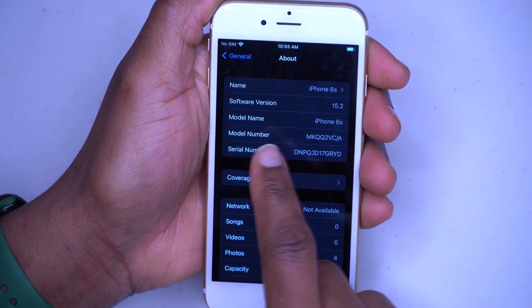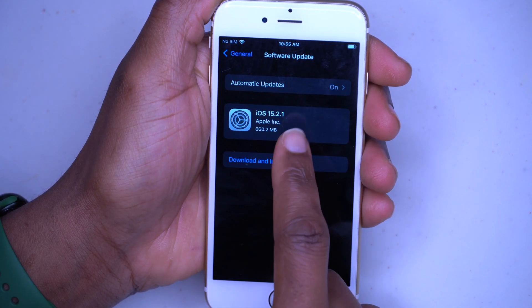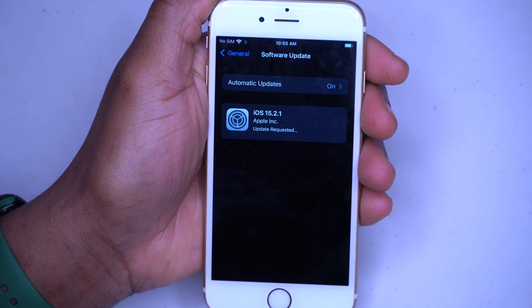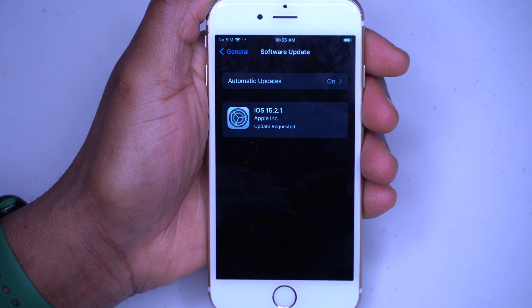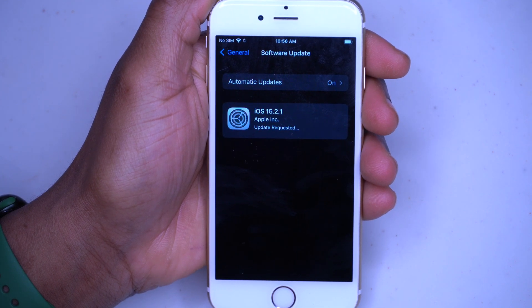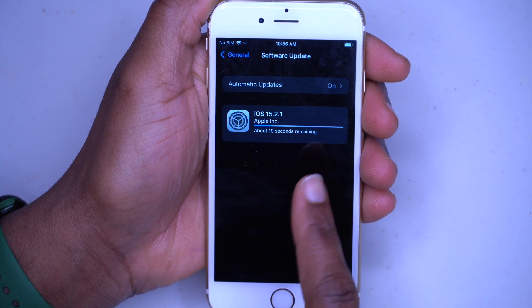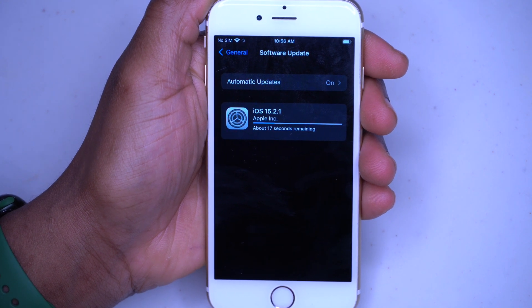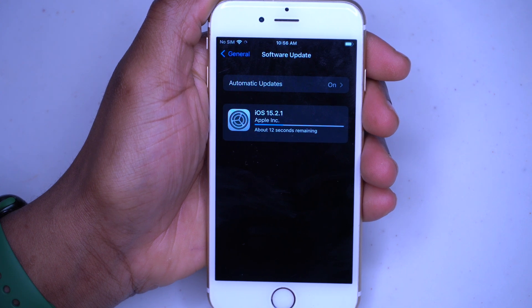This phone was previously on iOS 15.1, and when I went to the software update page I actually couldn't see iOS 15.2.1. So you will have to update to iOS 15.2 first, and then after that update again to iOS 15.2.1. As you can see, I'm starting to download the software update — it's quite a big file, around 600 megabytes.